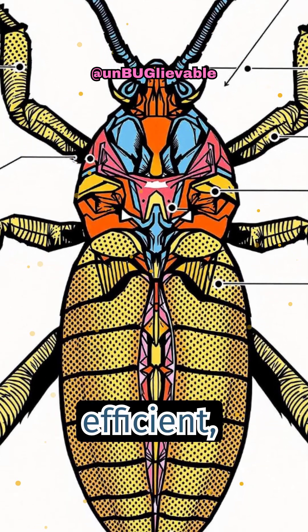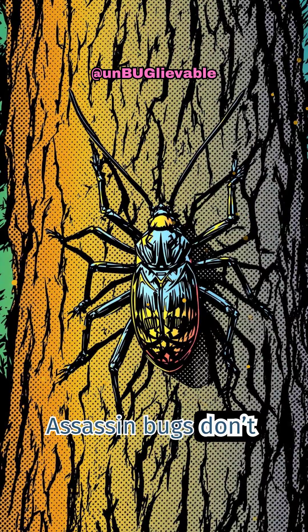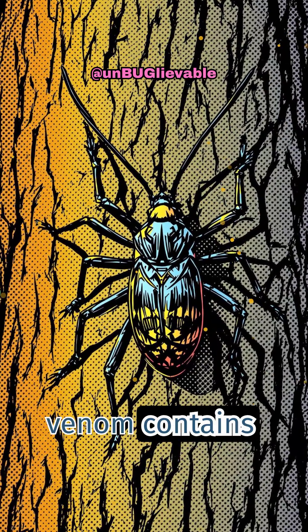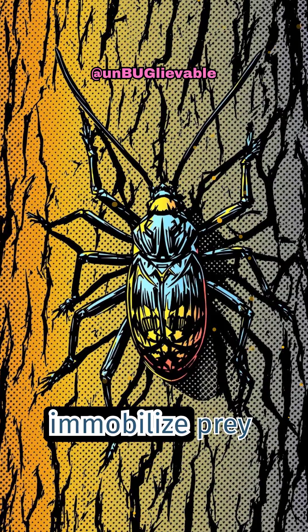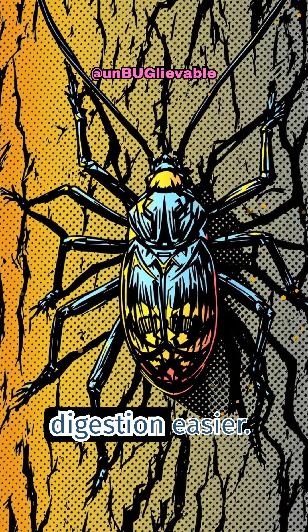It's efficient, gruesome, and terrifyingly effective. Assassin bugs don't just kill — they paralyze. Their venom contains neurotoxins that immobilize prey almost instantly, preventing escape and making digestion easier.